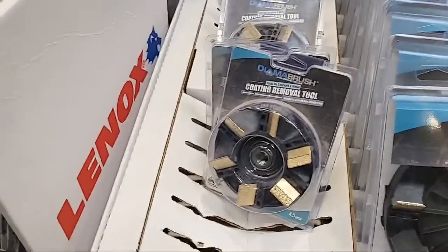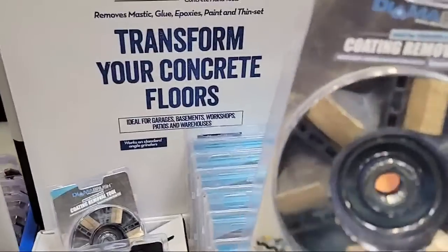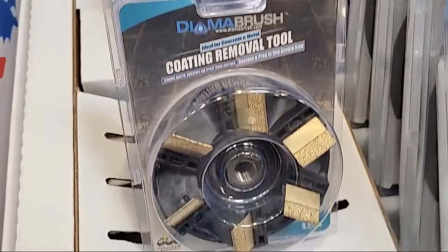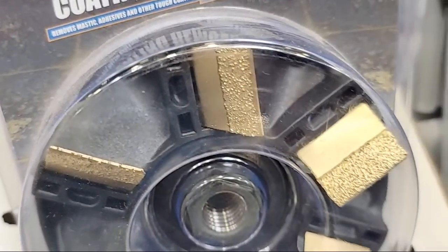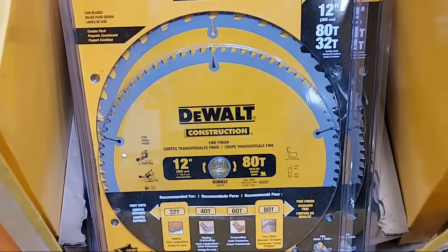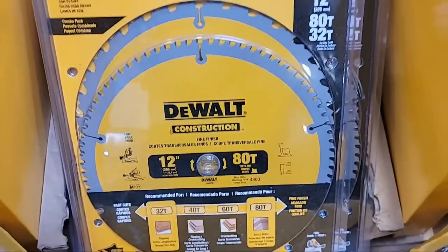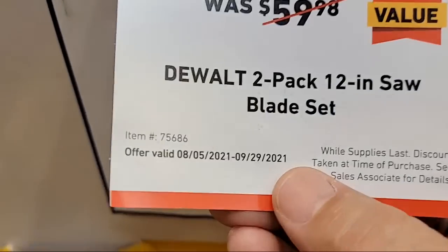These are sweet — this is the Diama brush, a coating removal tool. A lot of people ask in my tiling videos how to remove paint coatings from a garage floor — this is the tool: you put it on your grinder, spin it up, and it scrapes into that layer and removes it. We're also down to $49 again on our favorite two-pack of 12-inch blades — the 80-tooth and 32-tooth. Use the 80-tooth for fine work like crown molding. This sale has been going on since August.